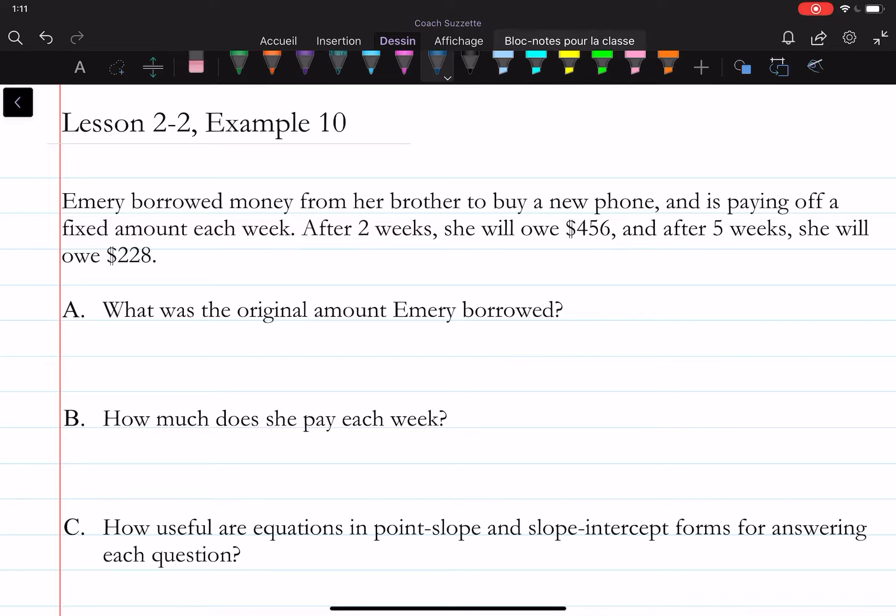Let's make sure that we understand that the number of weeks and the amount that she owes can be represented as a point: (2, 456) here, and then (5, 228) here.